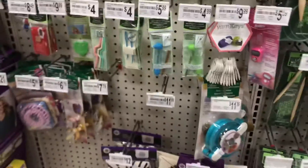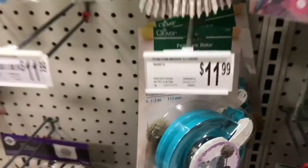Here are the pom-pom makers. And yay, they have the big ones here. This is the one I was wanting.